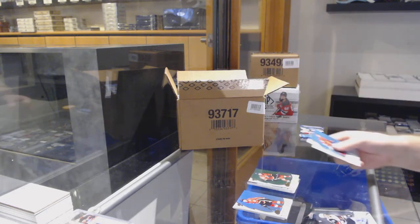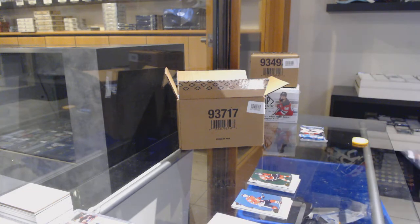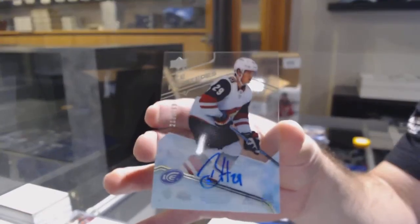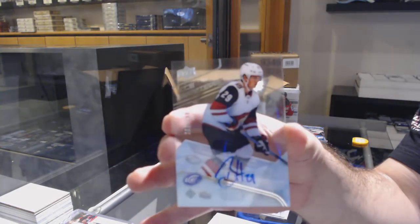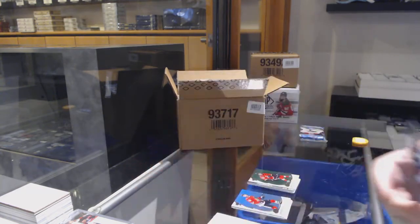Johnny Goudreau for the Calgary Flames, green and a $2.99. Ice Premieres autograph for the Arizona Coyotes — Barrett Hayden, $2.99 for the Coyotes.